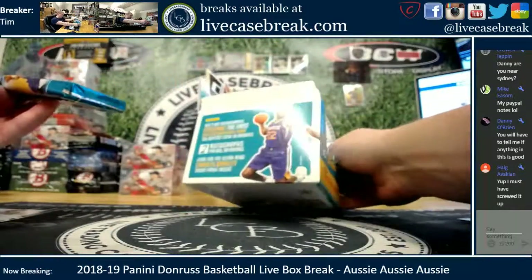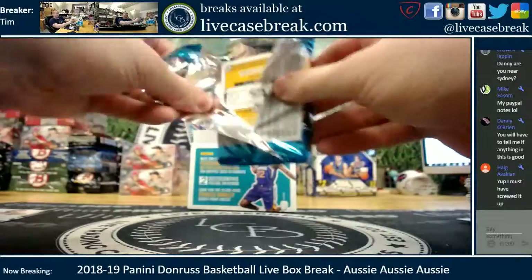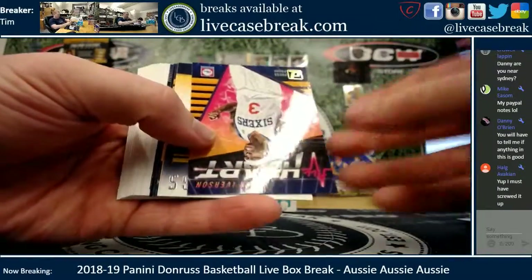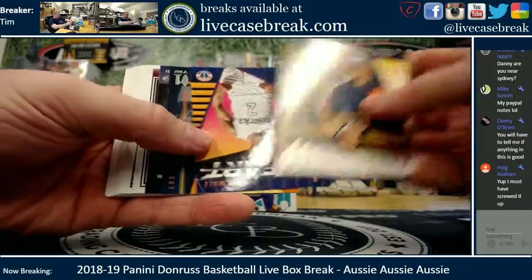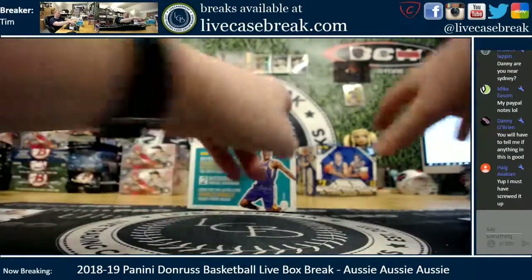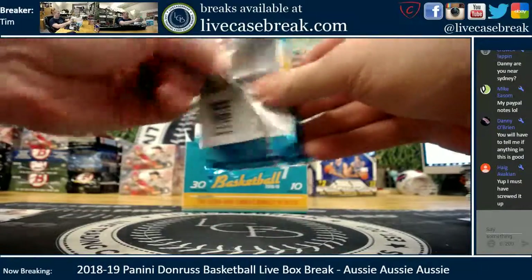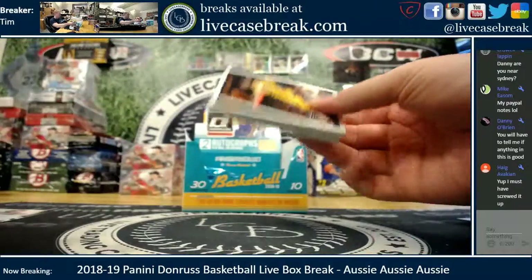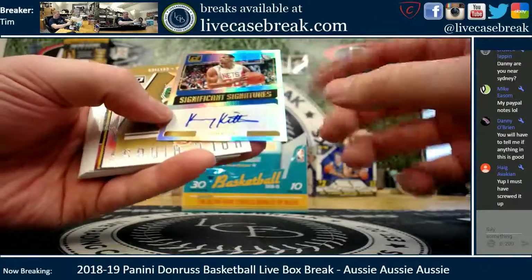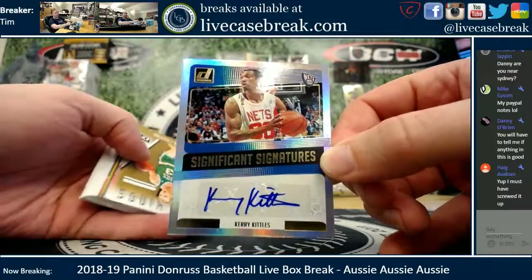Okay, so we got one auto out — looks like two autos per box. I have to be on the lookout for a Charles Barkley short print too. Next pack — AI press proof, John Wall, LeBron retro series. Looks like an auto — it is! Your second auto: Significant Sigs, Kris Kittles. Not the name you want to see. Two autographs per box on average, but there could be something else in there.